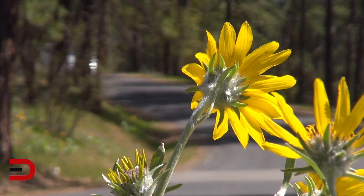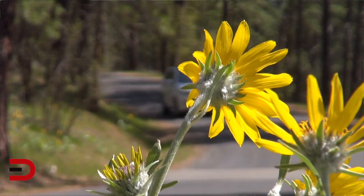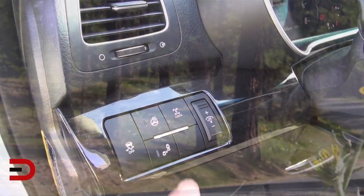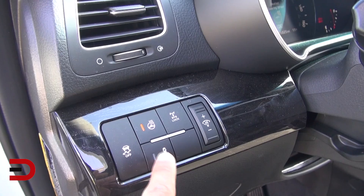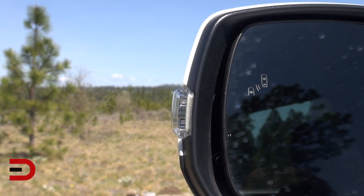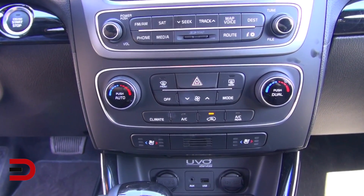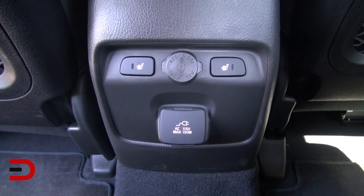The temperature outside in Spokane, Washington is mid-60s, but it feels a lot warmer thanks to the sun clearing through the glass up there. There's also an active eco setting that calms everything down for better gas mileage. The car has a heated steering wheel, blind spot detection that you can turn on or off, and heated and cooled front seats for driver and passenger, with similar options for the second row as well. Everything is laid out very nicely.